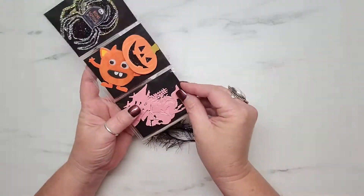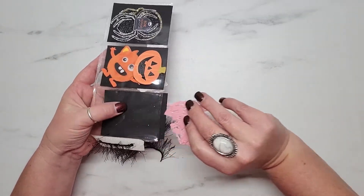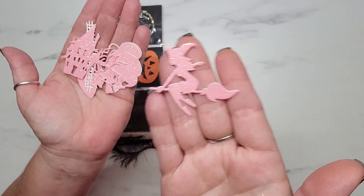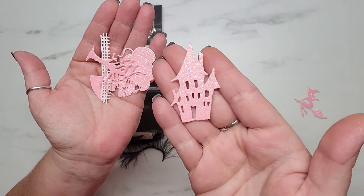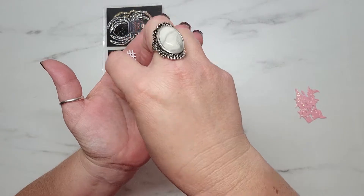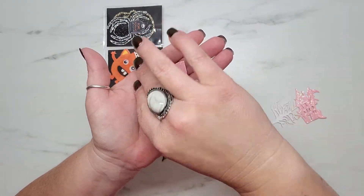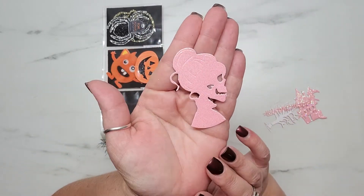In this pocket are pink glittered-up die cuts and they are just absolutely fabulous. Look at this witch on her broom, here is a little spooky haunted house, and then there's this spooky-looking tree, and then this is a little fence.